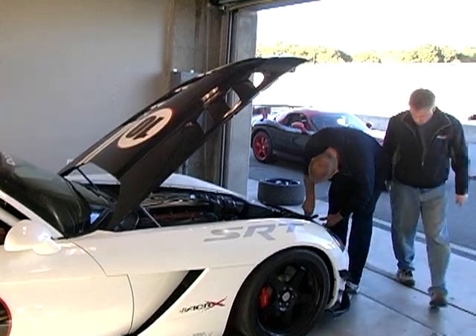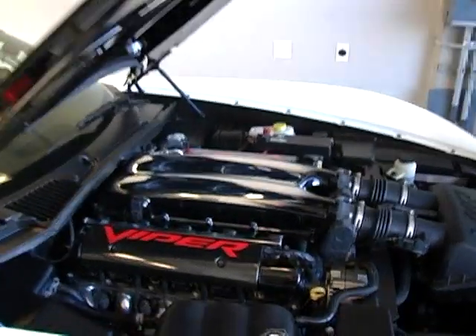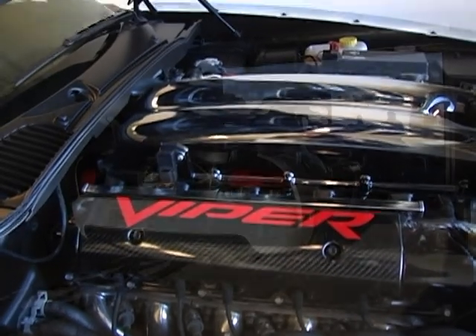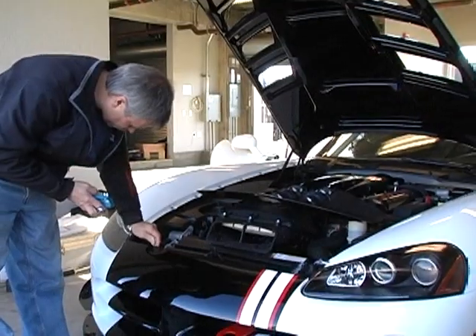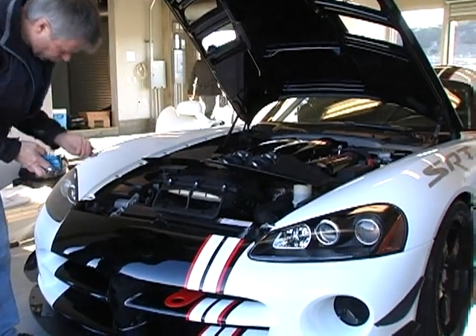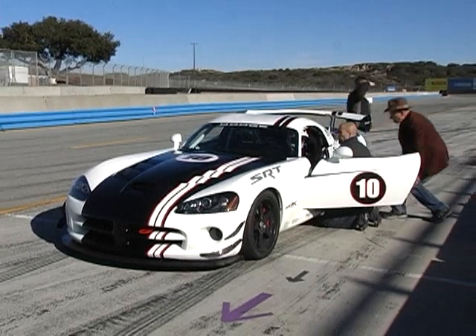A lot of our owners basically take ACRs already and turn them into a race car, so we're going to kind of save them the headache, so to speak, and do it for them. And then we're also going to support it and see what we can do about supporting a series with the VRL, the Viper Racing League, which is a very well-established training ground to help owners really know how to get the best out of their vehicles.